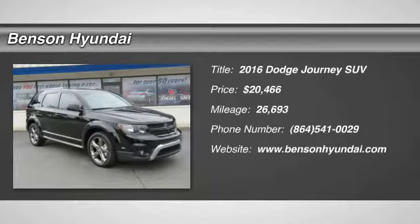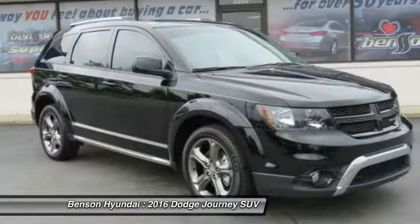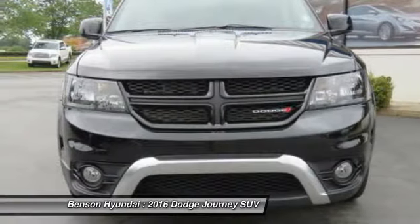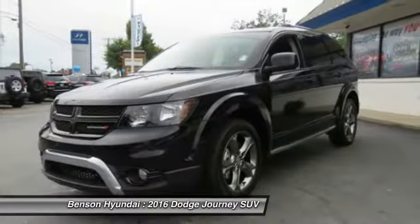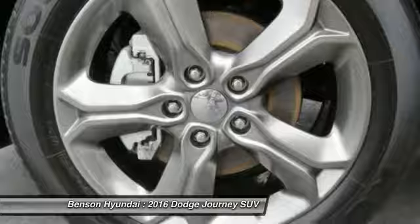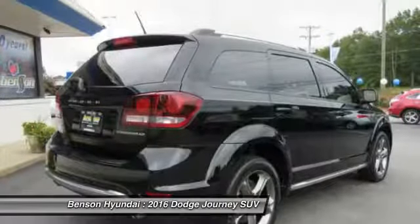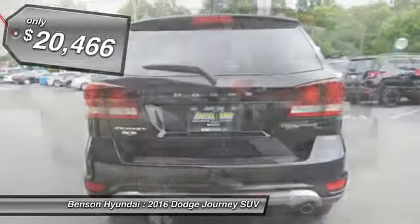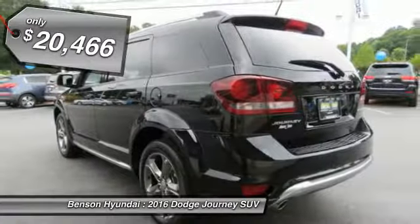We are pleased to show you the 2016 Journey. Dodge Journey combines the practicality of an SUV with the comfort of a car, all while boasting a style all its own. The Journey's optional third row seat, along with innovative features like a chilled beverage cooler and in-floor storage bins, make it a good and affordable alternative to a traditional minivan, priced below $25,000.